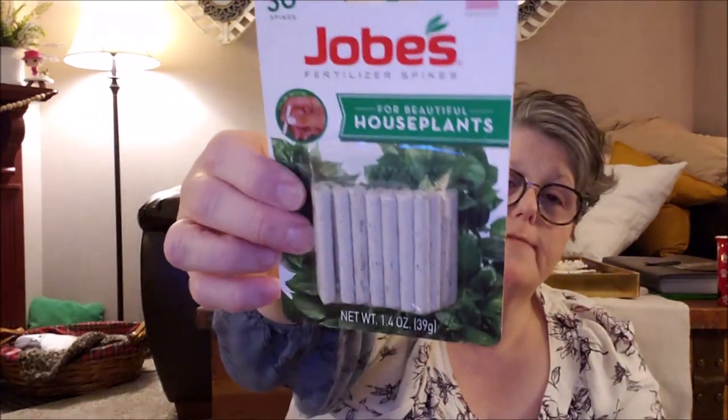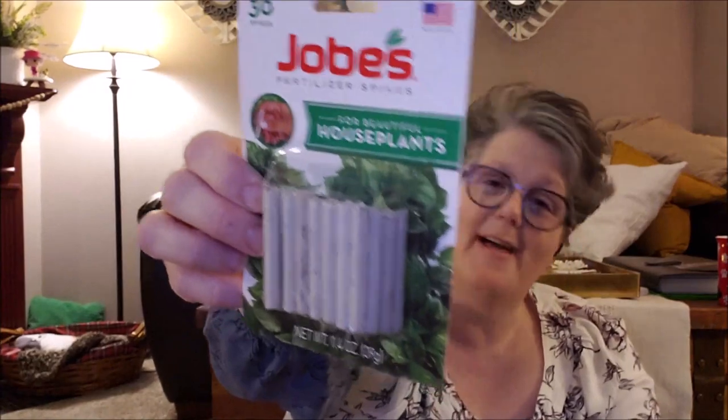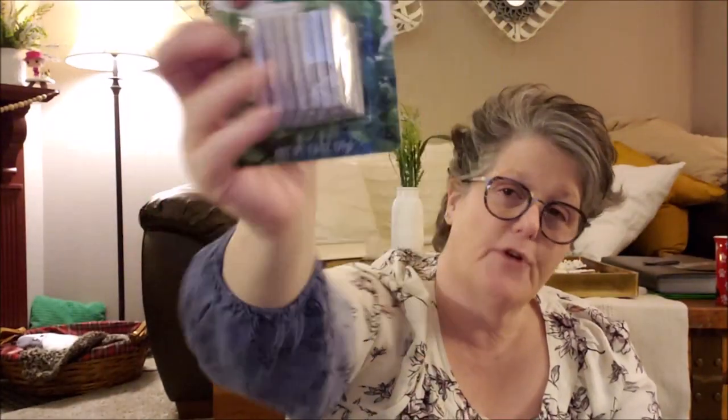I got Sarah some Jobe's fertilizer for her plants — Alex is at the window — for her Easter garden. They're really for house plants; she's not a gardener, she does house plants. That'll go in her Easter bucket, and I may need to get a bigger bucket. I'm thinking the watering can will be fun.